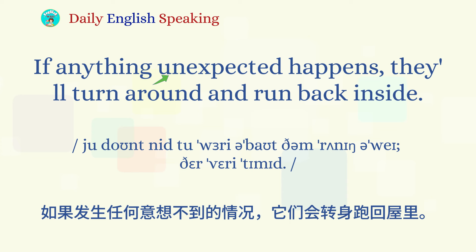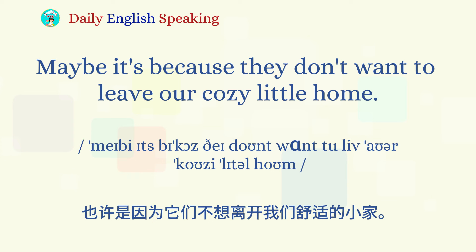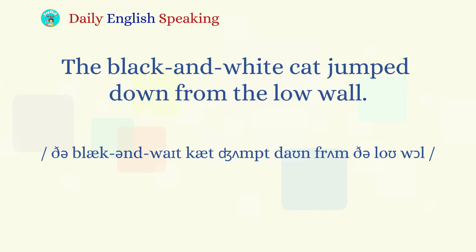If anything unexpected happens, they will turn around and run back inside. Maybe it's because they don't want to leave our cozy little home. 也许是因为他们不愿意离开我们这个温馨的小家。Look how quietly they are sitting there. 看他们待在那里多安静。The black and white cat jumped down from the low wall. 黑白猫从矮墙上跳了下来。